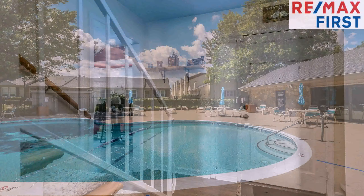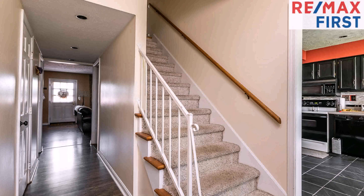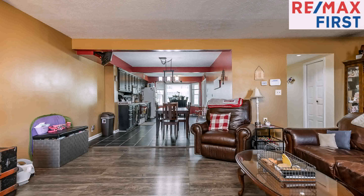Community amenities include a swimming pool. The approximate square footage is one thousand nine hundred forty-four square feet. This property is represented by Aubrey Bonham, REMAX First.